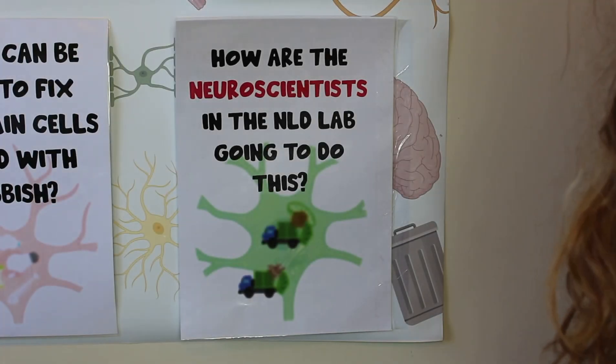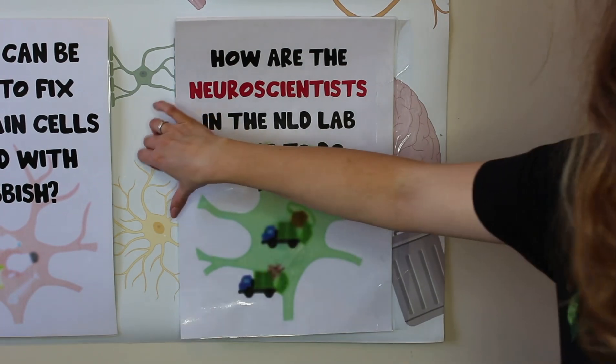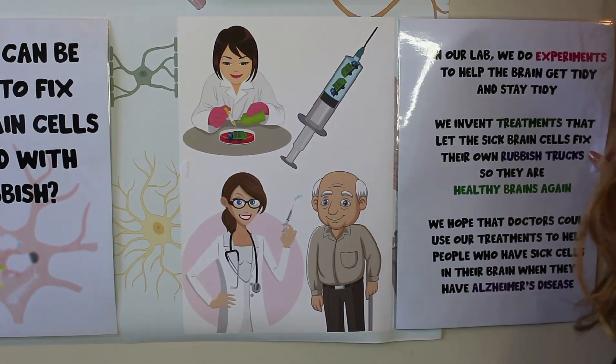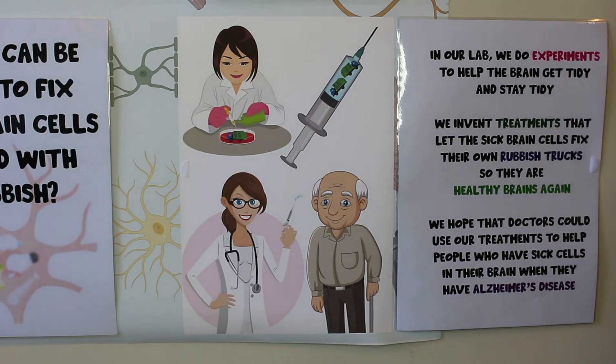So how are the neuroscientists in my lab going to try and help these brain cells get their rubbish trucks working again? Well, in my lab we do experiments to help the brain get tidy and stay tidy. We invent treatments that let the sick brain cells fix their own rubbish trucks so they become healthy cells again, and then we have a nice healthy brain. We hope that one day doctors will be able to use our treatments to help people who have sick brain cells in their brain when they have Alzheimer's disease.